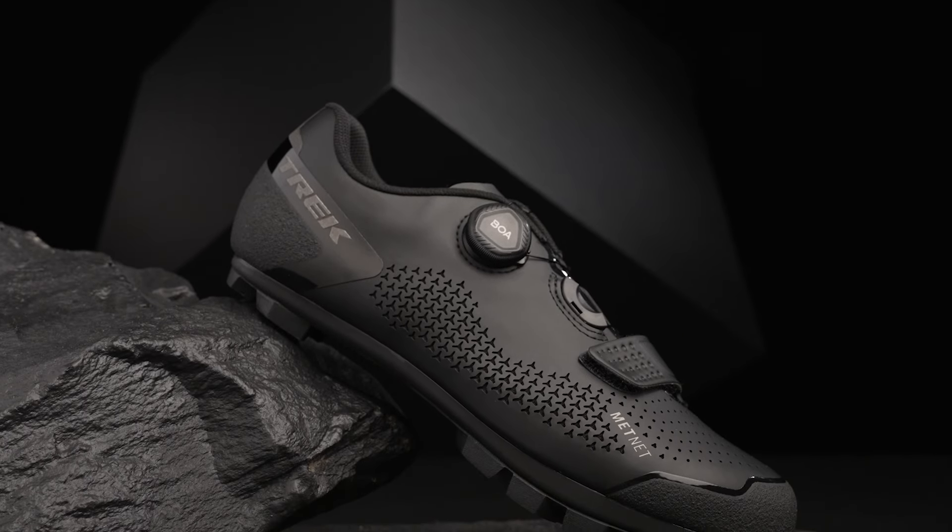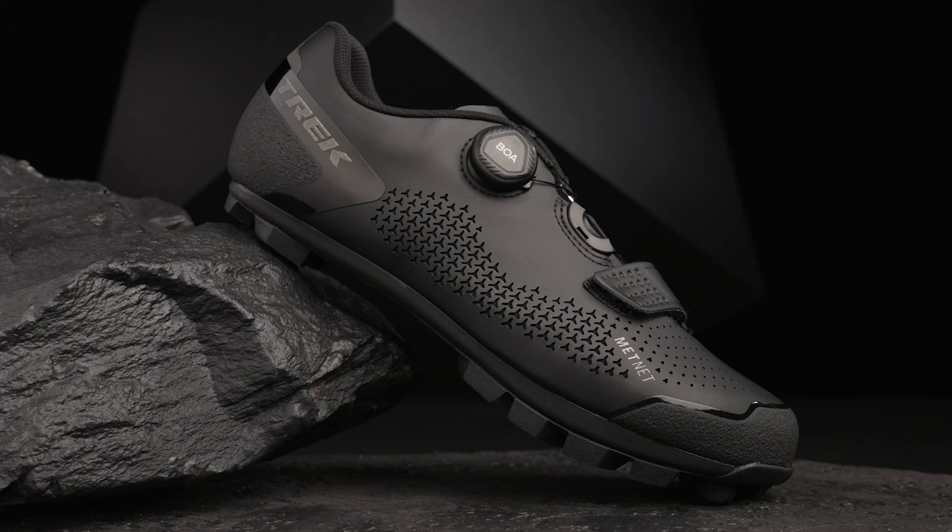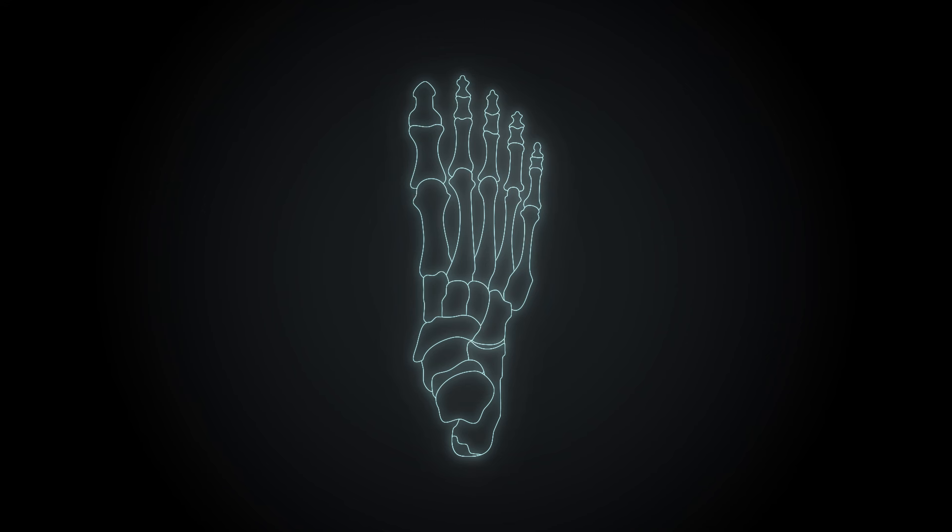4A is an affordable, clipless, off-road shoe that packs a ton of performance and comfort into a competitive price point. Constructed with the Trek Complast, 4A provides a less restrictive fit than more expensive, race-oriented shoes. 4A is also available in wide sizes that add volume for any rider who needs it.